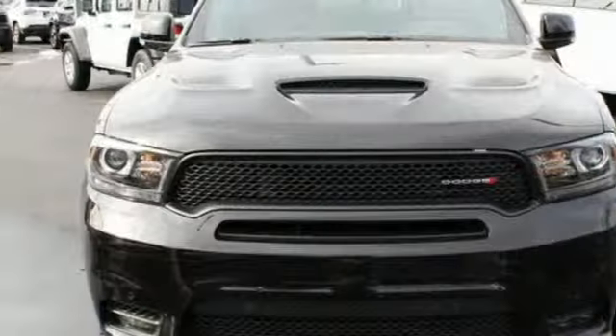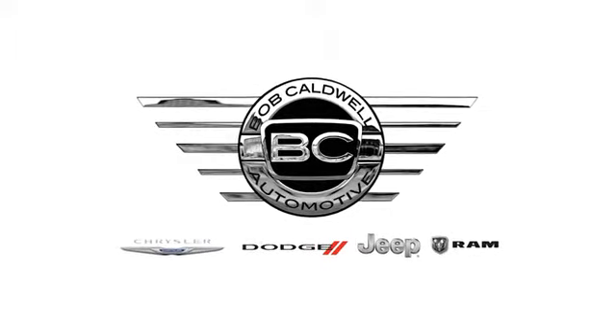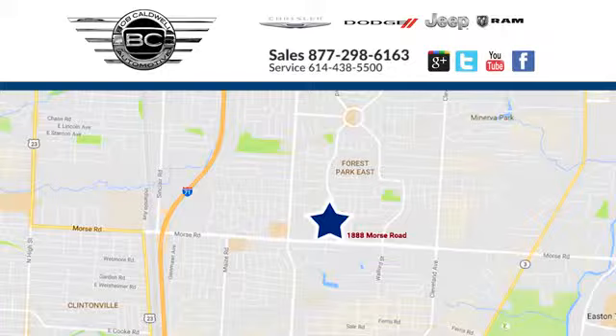If you've been waiting for the perfect time for a test drive, the time is now. Experience it today. At Bob Caldwell Chrysler Jeep Dodge, we're a dealership you can trust. We're conveniently located at 1888 Morse Road in Columbus, Ohio.